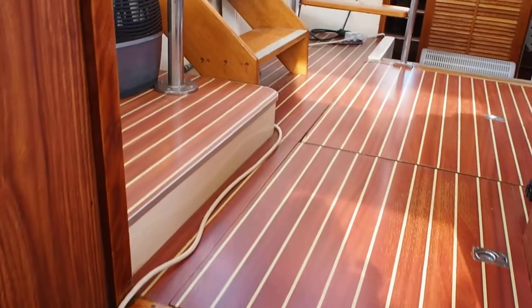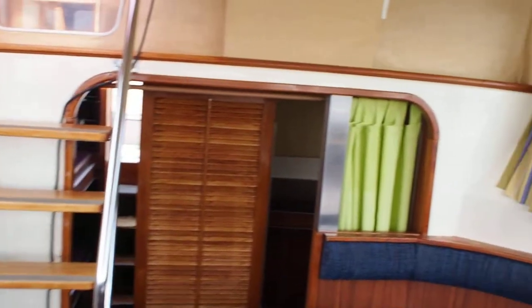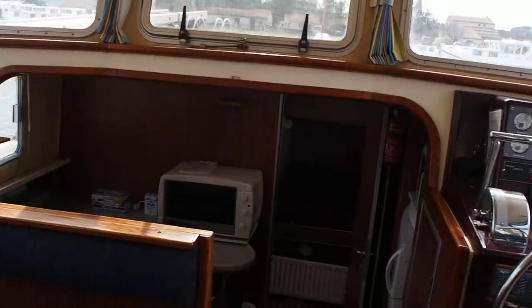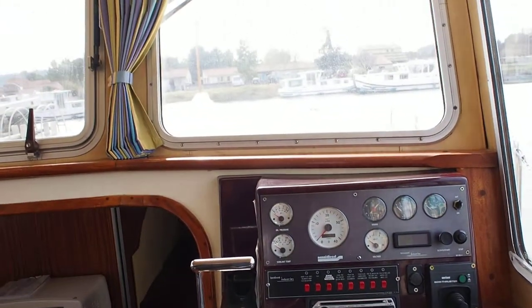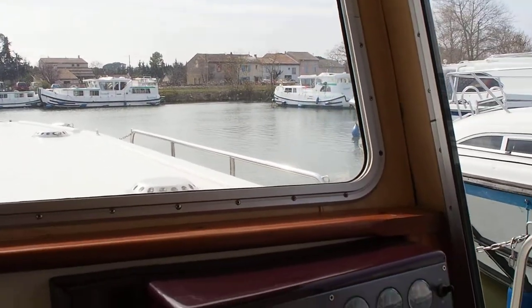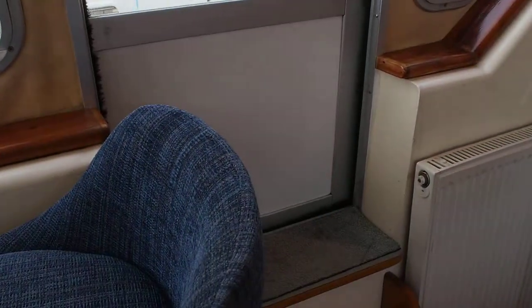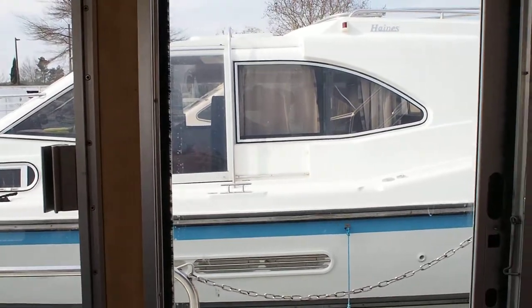Four steps up into the wheelhouse and saloon area. Headroom 1 metre 90 here. Very light, lots of large windows — very spacious. Helm well designed, perfect spot for the interior. And of course, being a canal boat and riverboat, there's a door right next door to get onto the deck quickly when necessary.